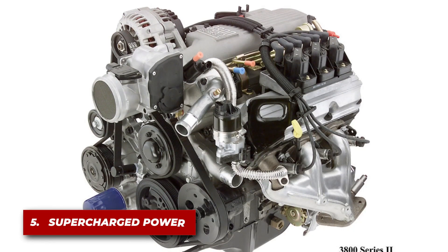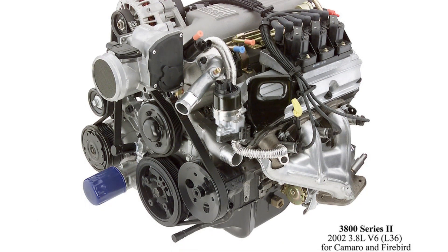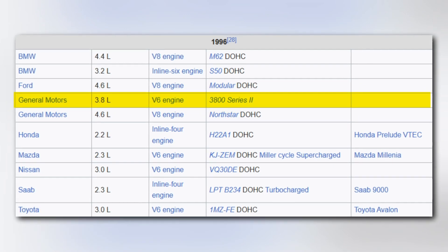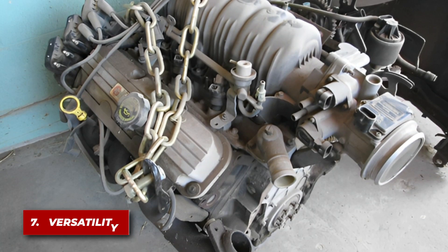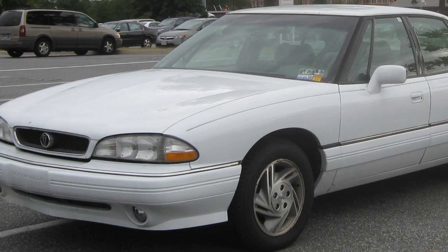The Series 2 and 3 3800 engines offered supercharged versions that produced a significant boost in power, making them a favorite among performance enthusiasts. The GM 3800 was on Ward's 10 Best Engines list for 1995 and 1996, showcasing its outstanding engineering. The engine was used across a wide range of vehicles, from sedans to sports cars, including iconic models like the Buick Grand National and the Pontiac Bonneville.